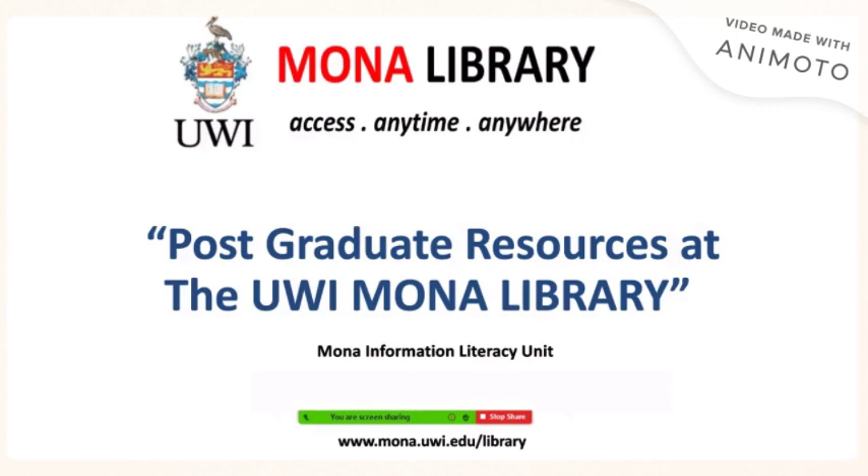Welcome. In this video we will discuss postgraduate resources at the UWE Mona Library. This is a presentation of the Mona Information Literacy Union.